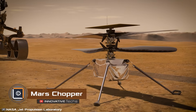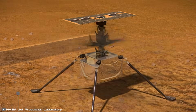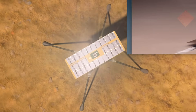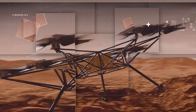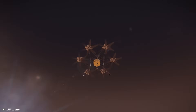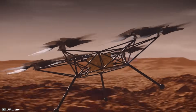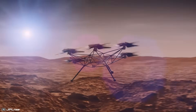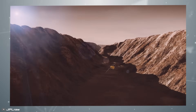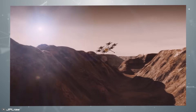NASA is developing a replacement for the broken Ingenuity, the first helicopter to ever fly on another planet. The new NASA helicopter will be an even more efficient successor. According to the designers, it will feature six rotors with six blades, making it capable of carrying scientific payloads weighing up to 11 pounds. The helicopter will be able to cover distances of up to 1.8 miles per day, far exceeding Ingenuity, which managed only 980 feet.